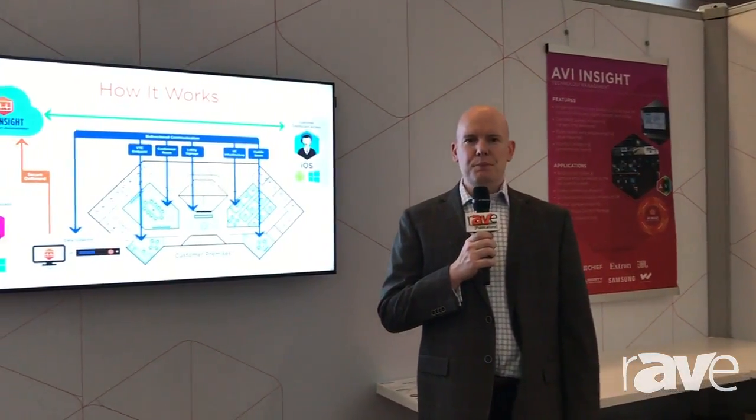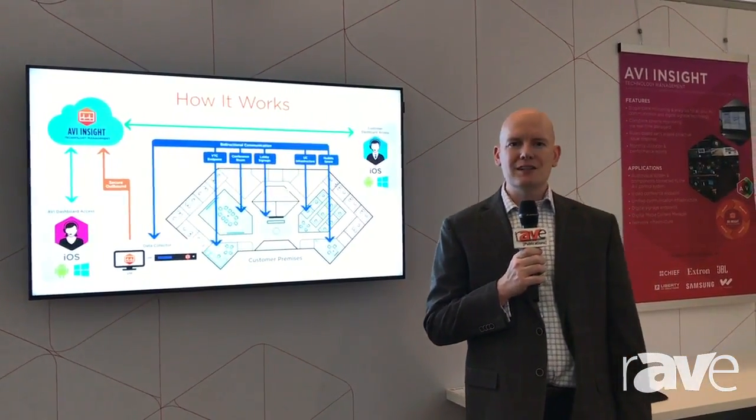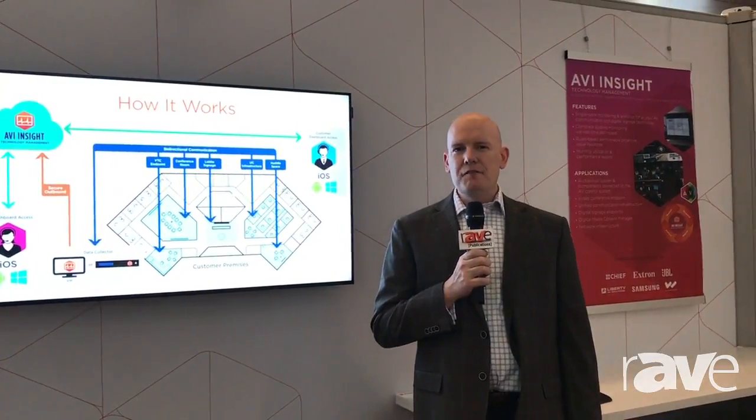Basically, AVI Insight is a technology management platform. Over the past number of years, each of the vendors that we support has built monitoring software and solutions for their products. So as an integrator, AVI looked to figure out how we can better support our customers with all these individual pieces of monitoring.